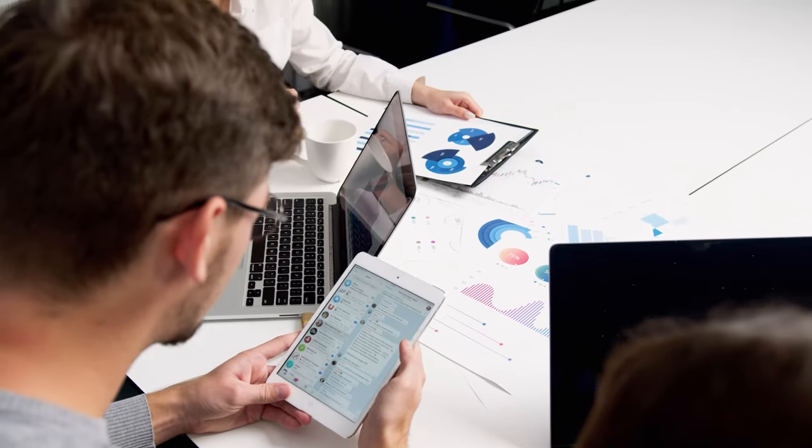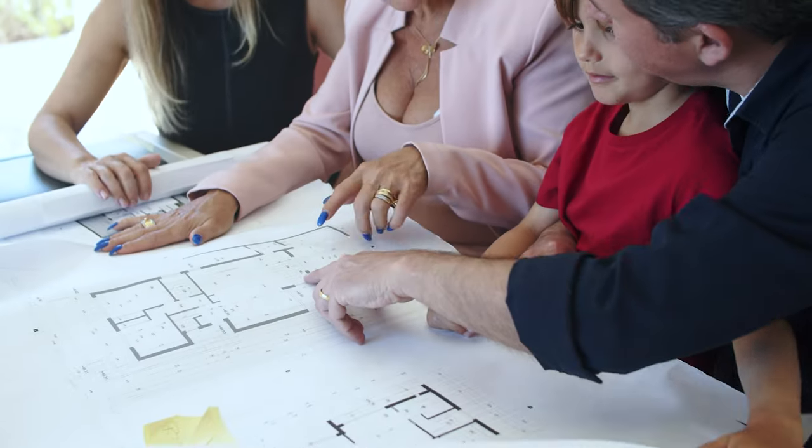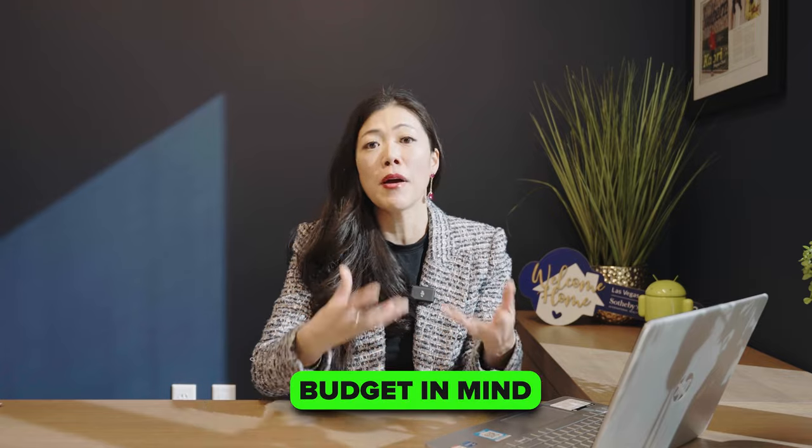All the design upgrades you'll be selecting at the design center are all additional. Definitely keep that in mind before you go in, because most buyers spend half a day at the design center selecting everything they like, and at the end they're very surprised by how much those design upgrades cost. My recommendation is to talk to your family and have a budget in mind that you want to stay under.